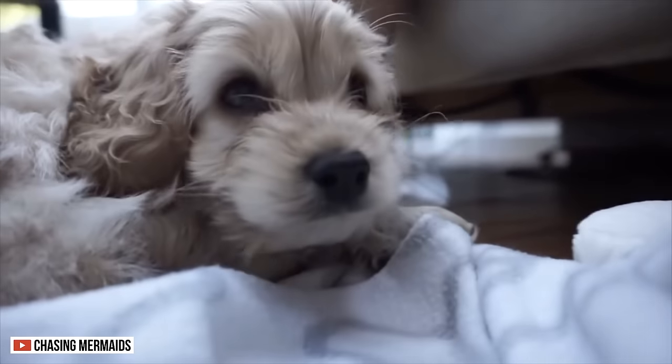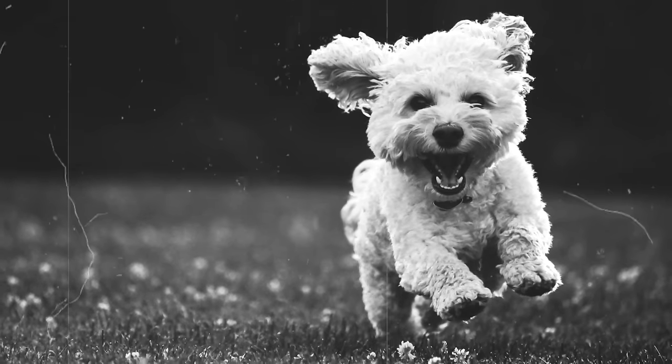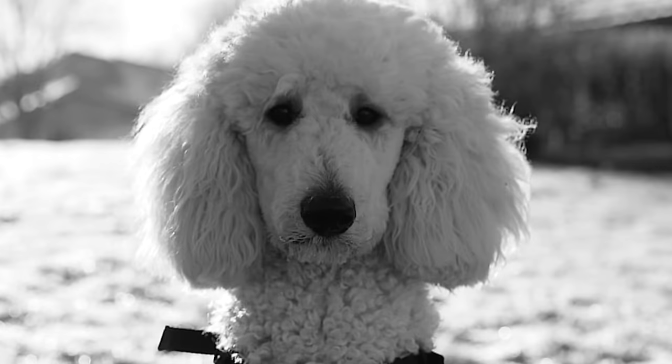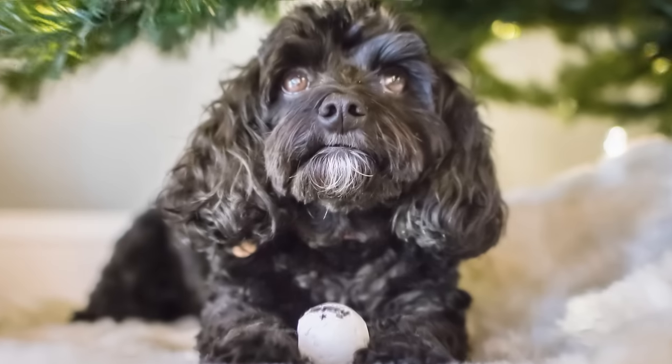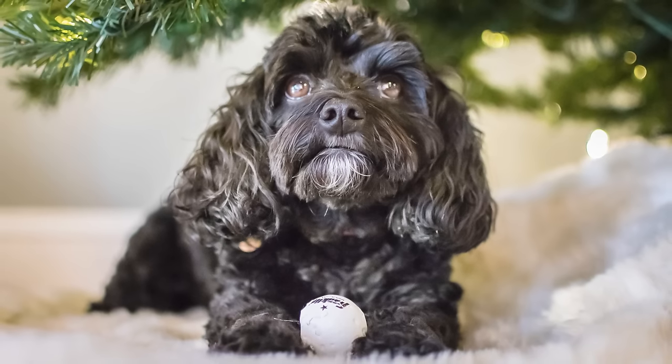The Cockapoo, on the other hand, is one of the first designer hybrids. It was first established in the 1960s when breeders in North America attempted to combine the characteristics of the Poodle and the Cocker Spaniel. From there, they were able to create the first Cockapoo, which gained popularity instantly.